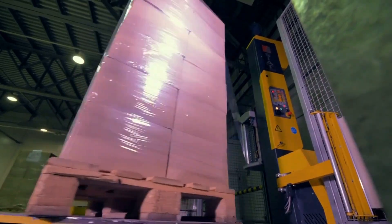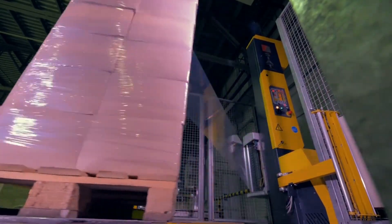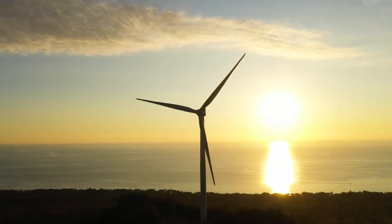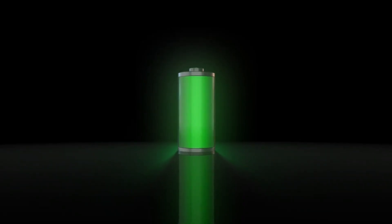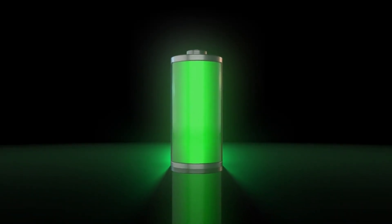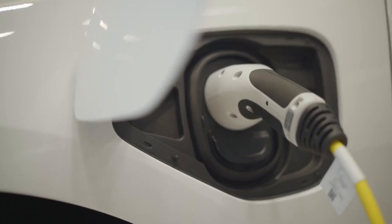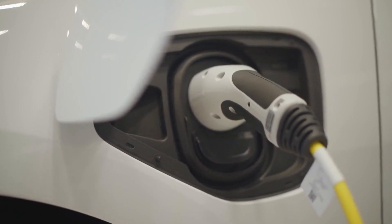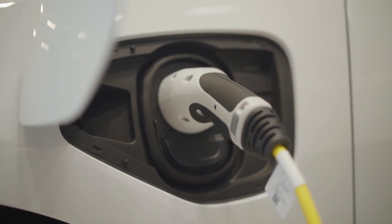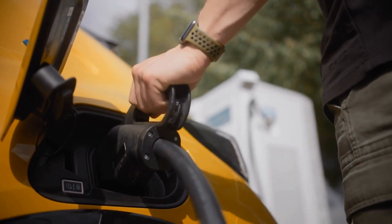At $77 per kWh, CATL's first-generation sodium-ion cells are already reasonably priced. The second generation is anticipated to cost a startling $40 per kWh. The early consensus among specialists in 2021 was that sodium-ion batteries were only appropriate for particular uses, like energy storage and two-wheeled scooters. But when sodium-ion battery technology advanced and lithium prices increased, sodium-ion batteries became a practical substitute for electric vehicles.